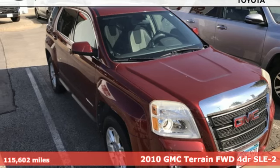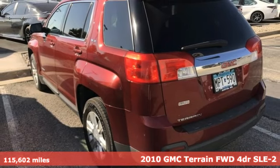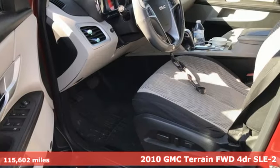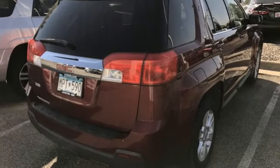Here's a 2010 GMC Terrain. This SUV will be the perfect fit for your family with power and efficiency, and surprising cargo space. You'll look forward to every drive with features like these.